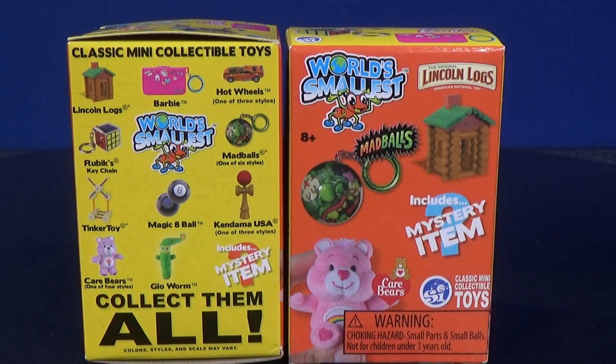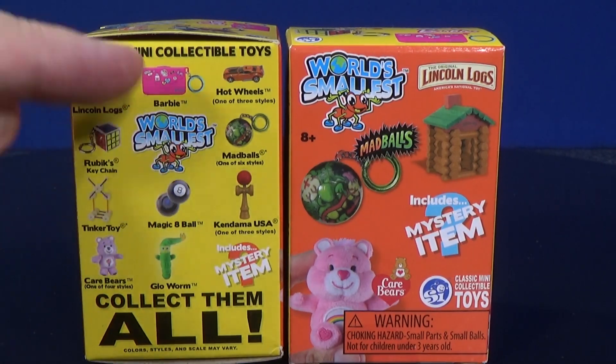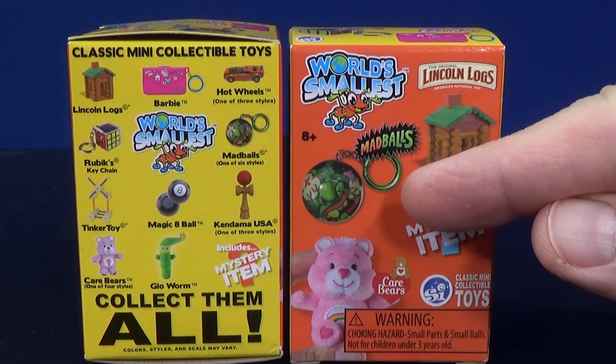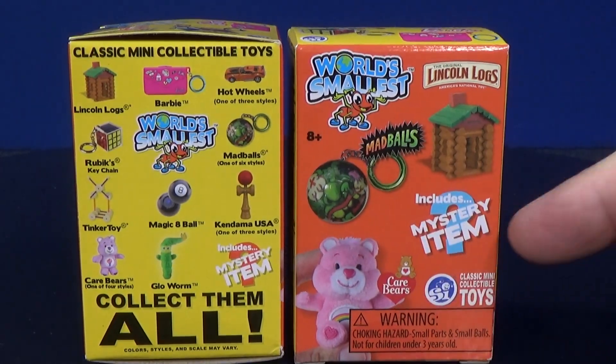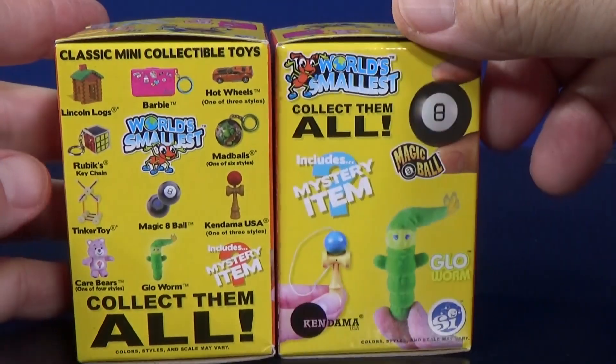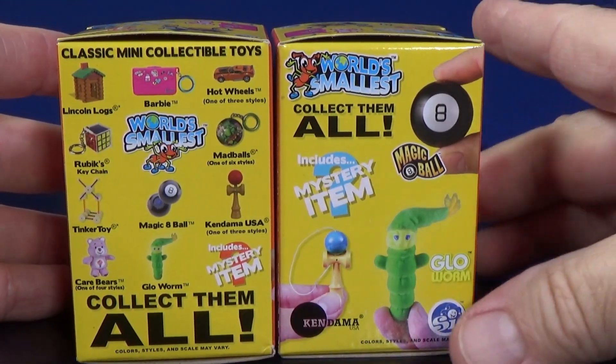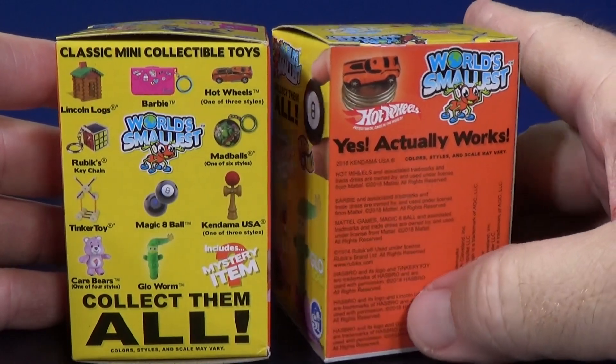These are the World's Smallest offerings. They have all of these here, and they have bigger pictures on the other side. So let's see — Mad Balls, Lincoln Logs, Care Bears, Kendama, Glow Worm, Magic 8-Ball. A lot of these are classic toys.